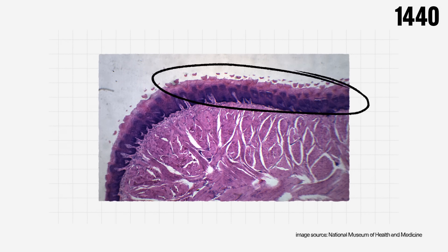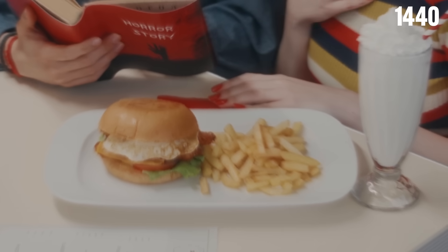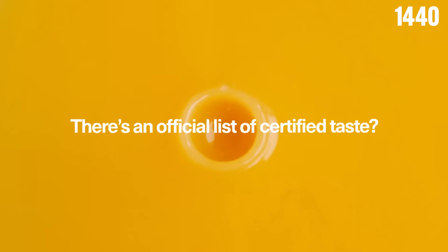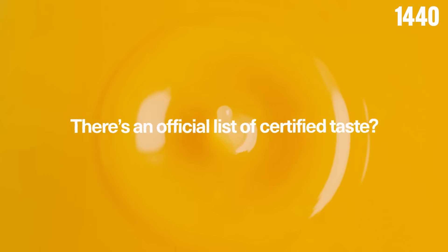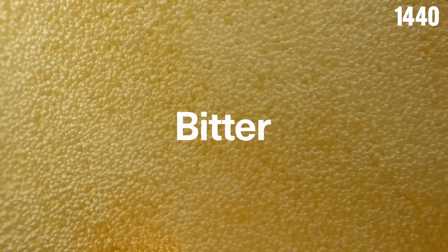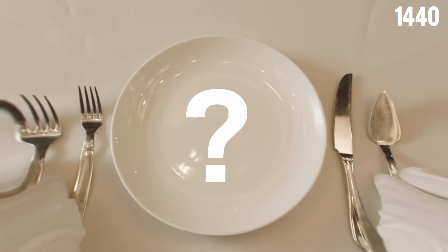Inside each taste bud are 50 to 100 special taste cells. These cells have receptors for five officially recognized tastes. Scientists have identified the five as sweet, sour, salty, bitter, and umami. However, there could be more yet to discover.